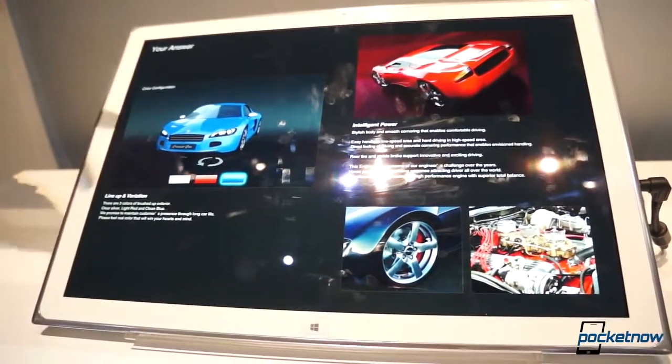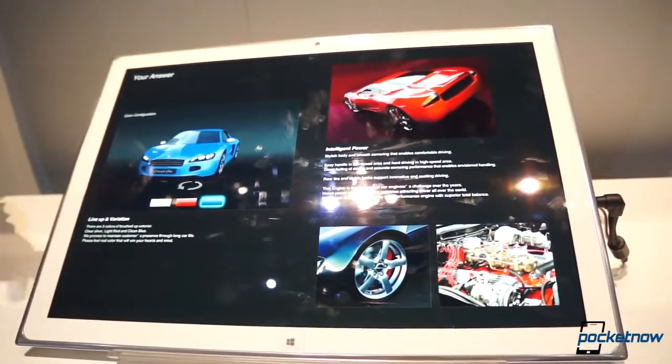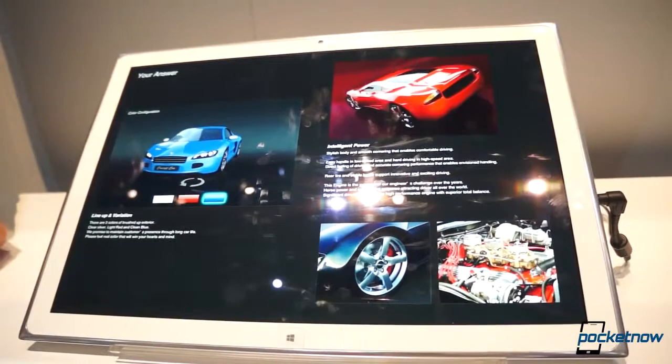Is this going to come to market? It's going to come to market at the end of this year. Any price announced? Don't have a price yet. This is really for professionals, not really consumers — it's going to be for high-end retail, architects and designers, or maybe a photographer who really wants a very high-end editing tool for the field.